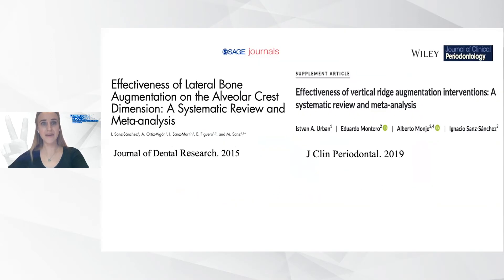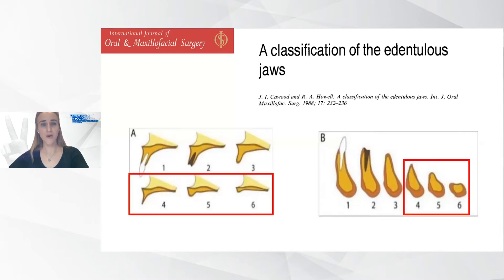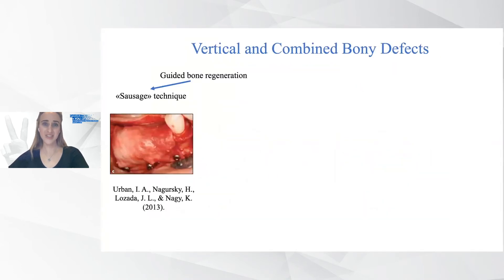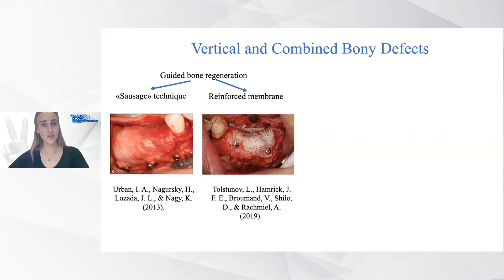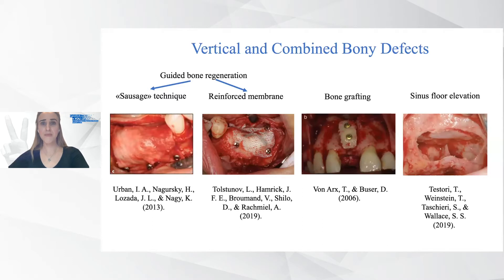From a systematic review and meta-analysis, we know that various techniques can augment predictably in every ridge defect, but they are operator sensitive — some work better in one hand and another in other hands. I think that the most competitive for every surgeon are Cawood class 4, 5, and 6 defects. The ridge reconstruction method should be chosen according to clinical situation, evidence-based practice, and the surgeon's experience. The ideal method needs to be simple, less invasive, involve fewer risks of complications, and achieve stable results in the shortest period.